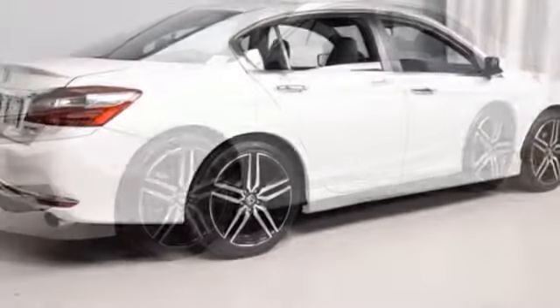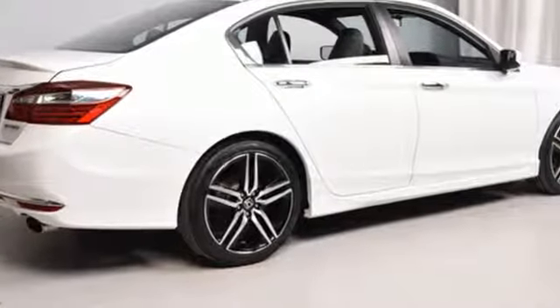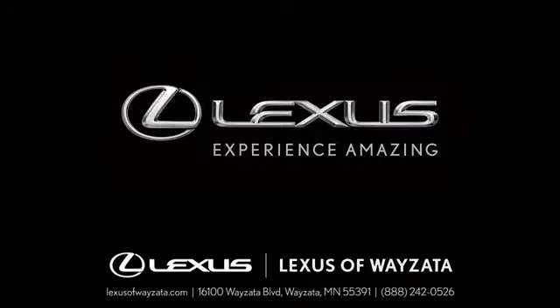Honda has a world-renowned reputation for reliability. Take it for a test drive today. Experience luxury at its highest level.